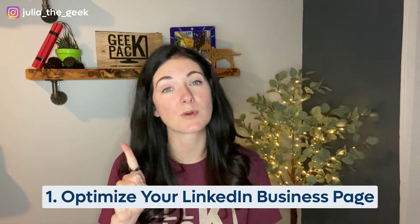Step one: optimize your LinkedIn business page. Before you even get started looking for clients, you want to make sure you have a professional image. Think of this — you reach out to someone to make a connection, they go over to your LinkedIn to check it out, and there's nothing there. That's not very convincing, is it?